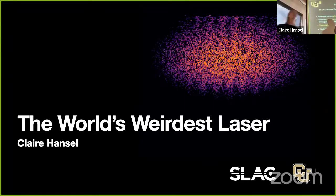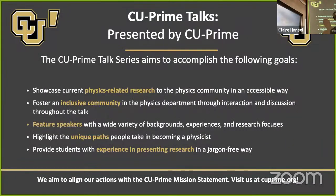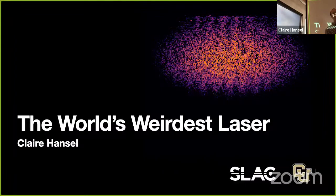Welcome everybody to our penultimate C-Prime talk of the semester. C-Prime is a student org devoted to increasing diversity, equity, and inclusion here on campus and specifically in the physics department. One of the ways we do that is through this talk series. Today we're going to hear a talk from Claire Hansel, who is a current grad student here, and she's going to tell us about the world's weirdest laser. Feel free to interrupt with questions at any point, and there will also be times for discussion throughout.